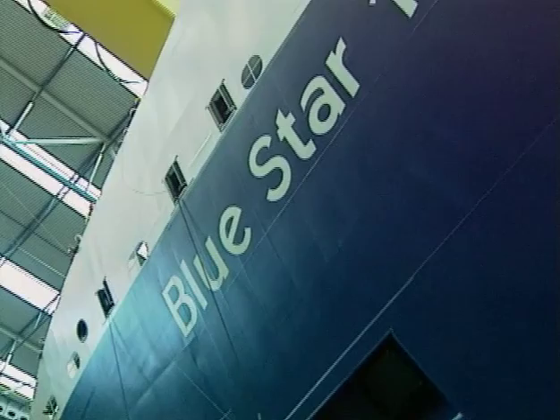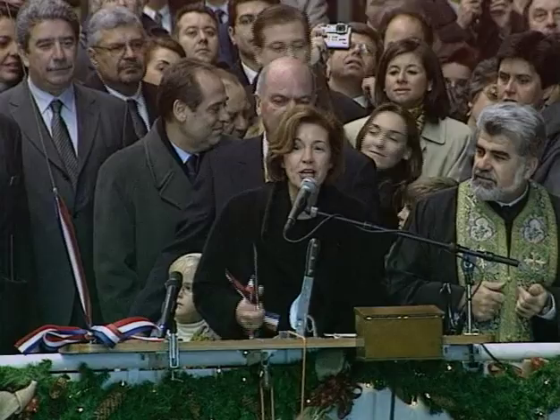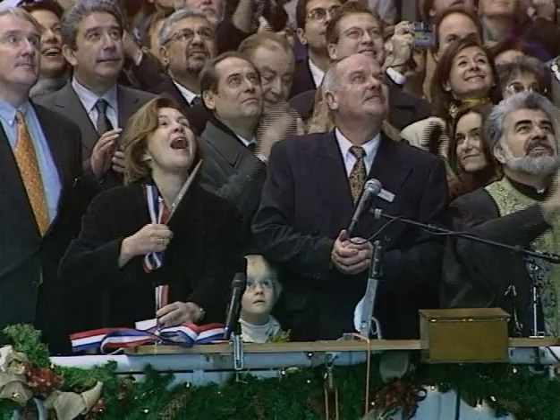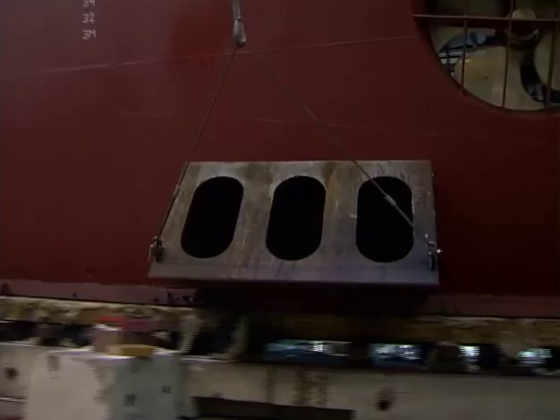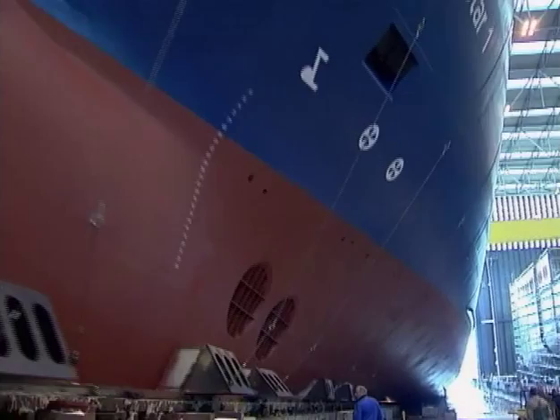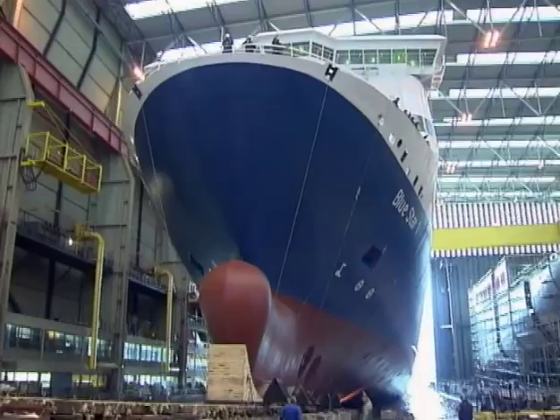The naming ceremony takes place: "I name you Blue Star One and I wish you and all those who will sail on you safe journey." The emotional and exciting moment has arrived. From the huge construction hall where she was created, majestically, the big cruise ferry Blue Star One slides down the slipway out into the open water.